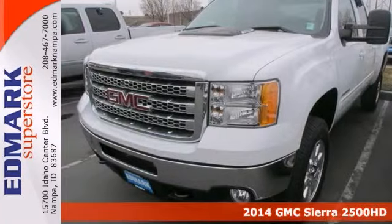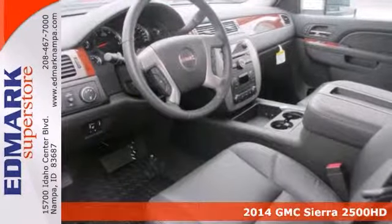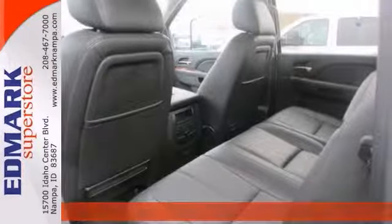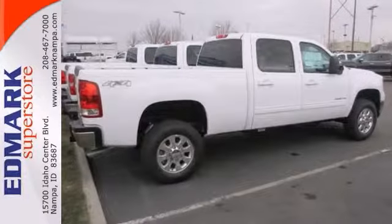If you're looking for reliability, this 2014 GMC Sierra 2500 HD is the truck for you. When you get behind the wheel, you'll know it's time to get some work done.